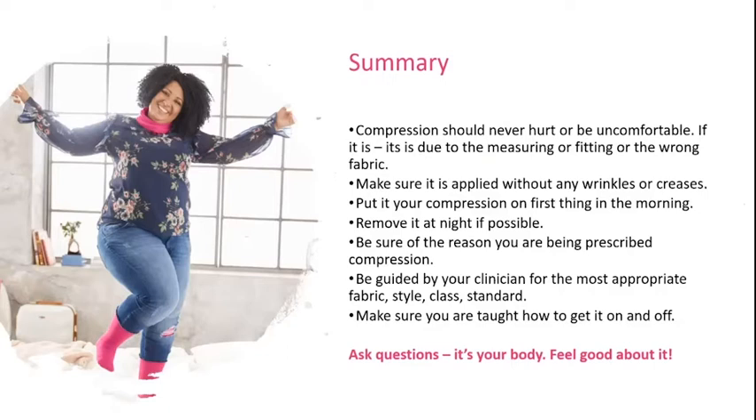To summarise: compression should never hurt or be uncomfortable — if it is, it's due to measuring, fitting, or the wrong fabric. Make sure it's applied without any wrinkles or creases, and put your compression on first thing in the morning and remove it at night if possible. Be sure of the reason why you're being prescribed compression, and be guided by your clinician for the most appropriate fabric, style, class, and standard. Make sure you are taught how to get your compression on and off, and ask questions — it's your body, so feel good about it.